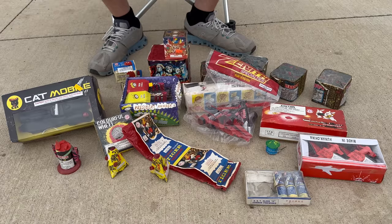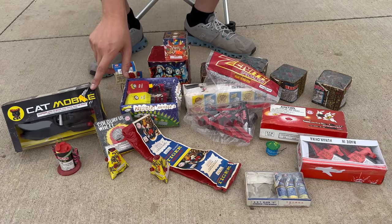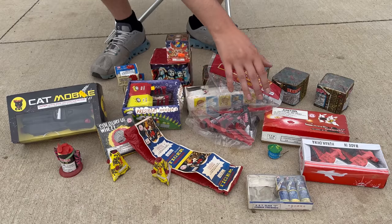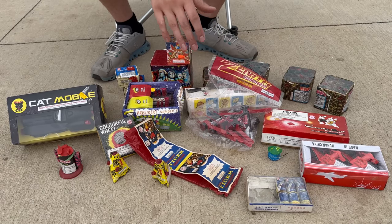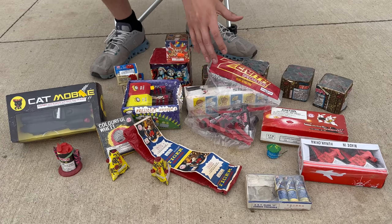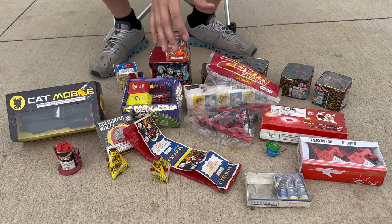I've pulled all of these out of my vintage fireworks collection. Some of them are not quite that old — like the cat mobile by Black Cat, which is over 10 years old but not nearly as old as some of these firecrackers, the camellia flowers, and these little cakes from the DOT era. I wanted to see if these fireworks I've been collecting for so many years still work.